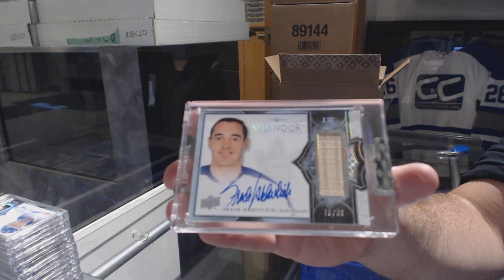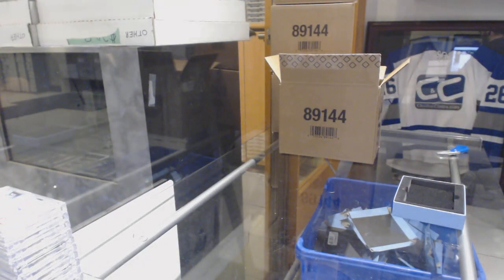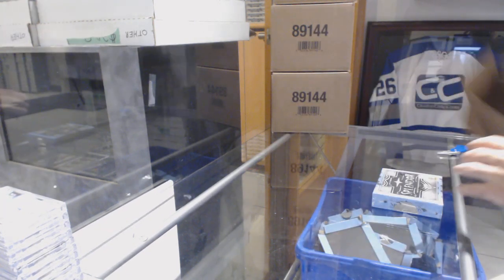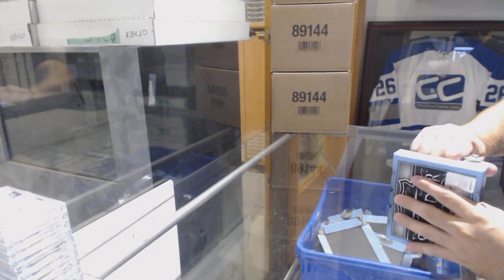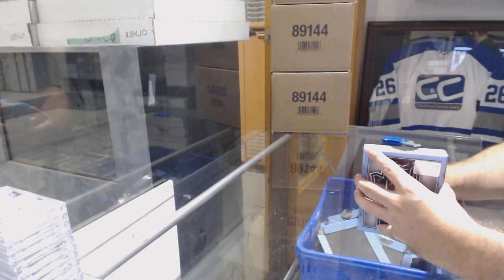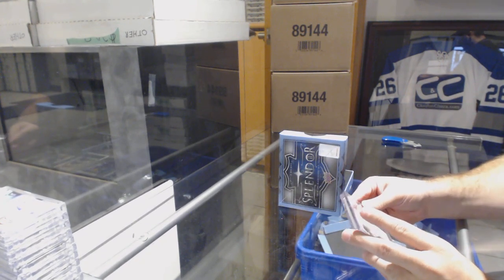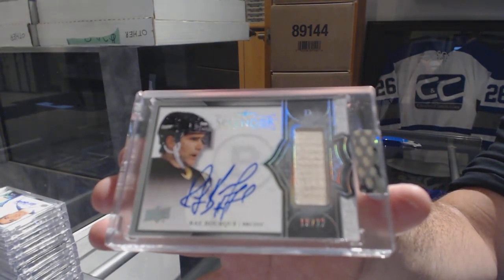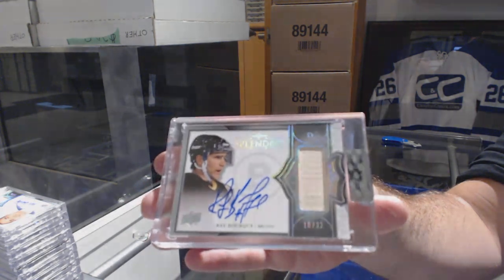We've got a Lanny McDonald one of one autograph, Hasek patch auto out of 36, Brodeur out of 15, Mahovlich stick auto for the Red Wings as well. And for the final box of our first case, number 222, stick auto border for the Boston Bruins: Ray Bourque.